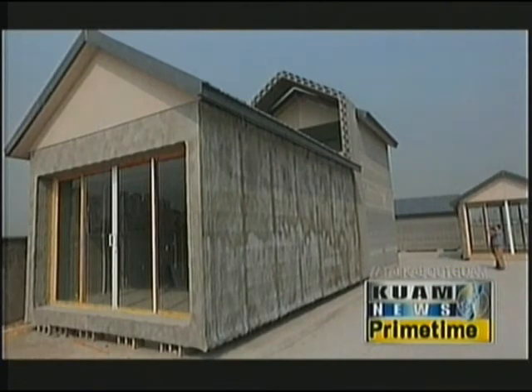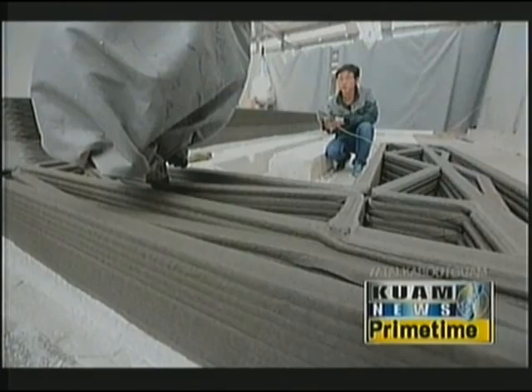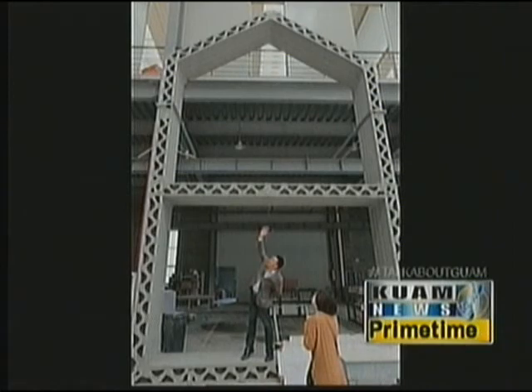The 3D printer uses advanced modeling software that can account for variables like insulation, piping, plumbing, and electricity. This is the true power of 3D printing theory put into practice. Typical manufacturing is a subtractive process — you take a block of raw material and chop it down until it fits your needs, discarding the excess.